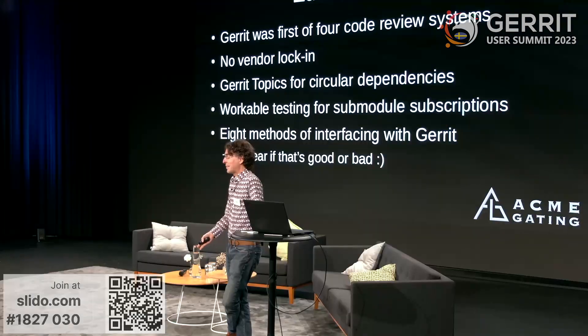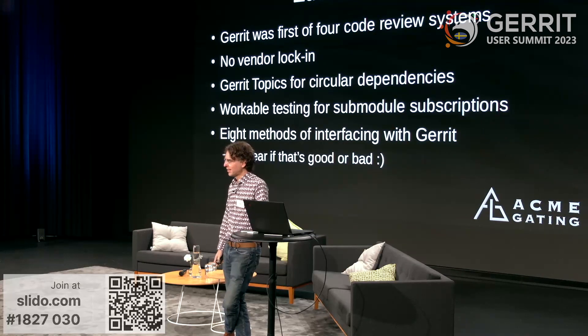Gerrit topics — what other system has Gerrit topics? Nobody does. Zuul does something neat with that: we implement circular dependencies with it. We can do — and this isn't easy — the only workable testing you can really do with Gerrit's submodule subscription system. We have eight methods of interfacing with Gerrit. Every time I meet with the Gerrit maintainers, they add a new thing, and every time we implement it in Zuul.